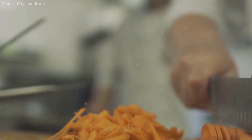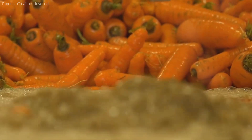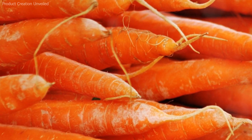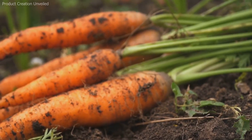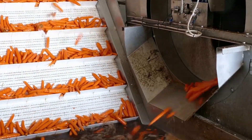Thinning is another critical step. Once seedlings reach a few inches in height, they are thinned manually or mechanically to their final spacing of about 2.5 to 5 centimeters between plants. Proper thinning ensures that each carrot has sufficient space to develop a full, uniform root without crowding. Throughout the growing season, fields are monitored for pests such as carrot rust flies, aphids, and nematodes, as well as diseases like alternaria leaf blight or root-knot nematode infestations. Integrated pest management (IPM) strategies — including crop rotation, biological controls, and judicious pesticide use — help minimize damage while protecting beneficial insects.